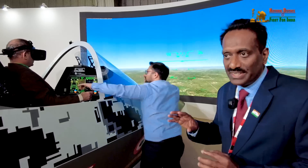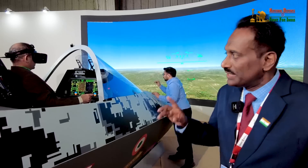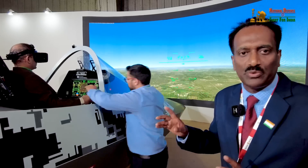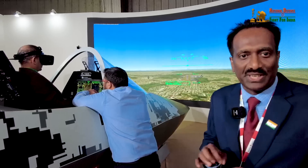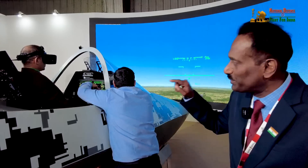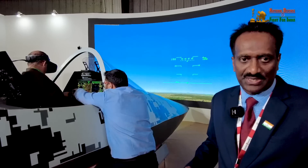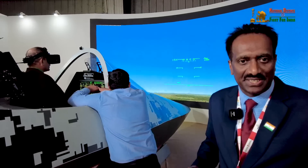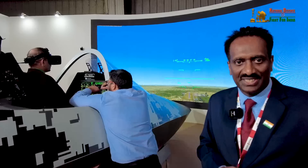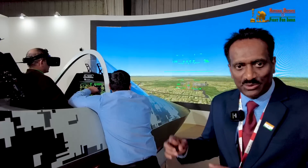Conventional systems will not give you a 360-degree field of view, but this gives you a 360-degree field of view — wherever you look, you see the virtual world, and when you look into the cockpit, you see the real world. You can see your hand, your operation of the switches, the buttons, the control stick, but when you look outside it is a virtual world, seamlessly integrated. When you fly it, you get the real experience of flying.